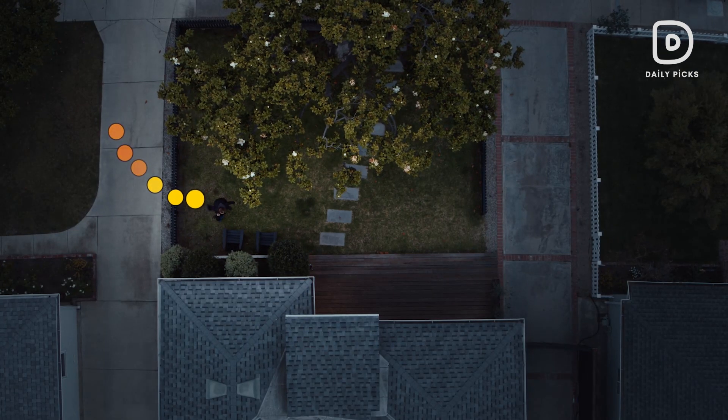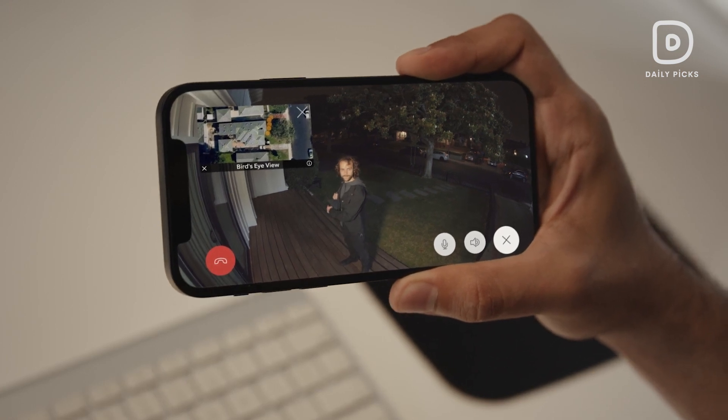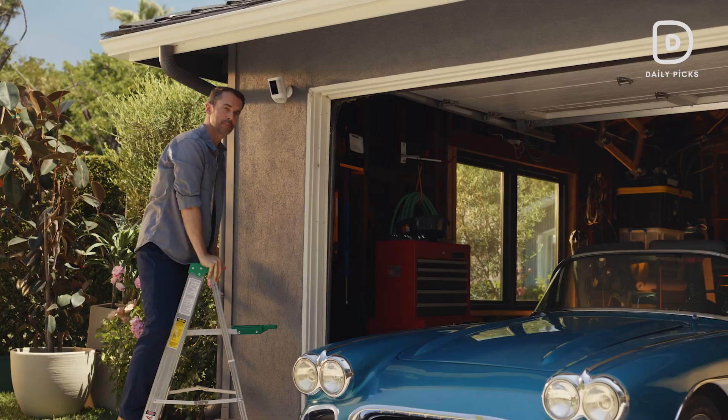So, what really makes an outdoor security camera stand out? Key features to look for are high-resolution video, night vision, weatherproof design, motion detection, smart home integration, and easy installation.